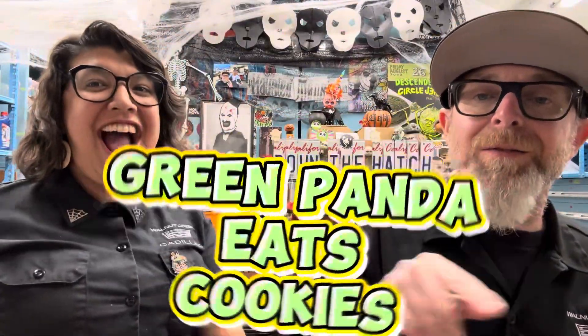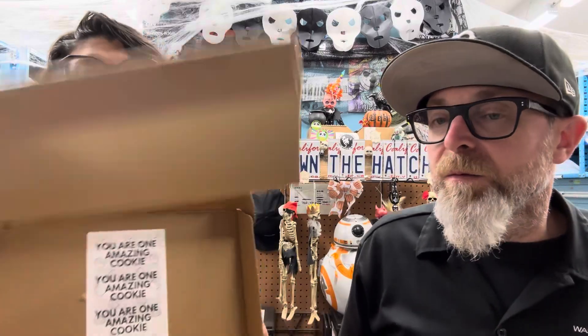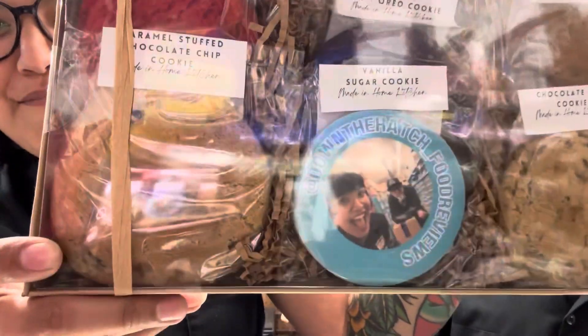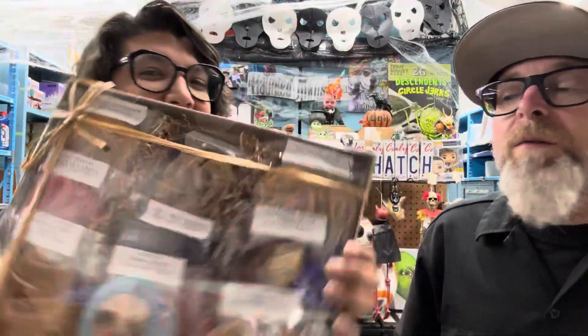Hey guys, we've got a box from Green Panda Eats! We got a nice little message — 'You're one amazing cookie' — which is super cute. And look at these custom cookies with our faces on them! It also came with a nice note and cookie instructions.